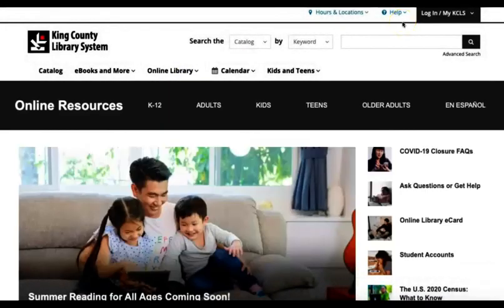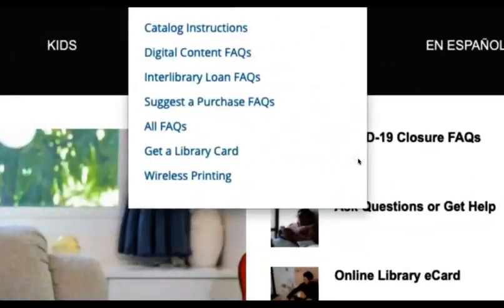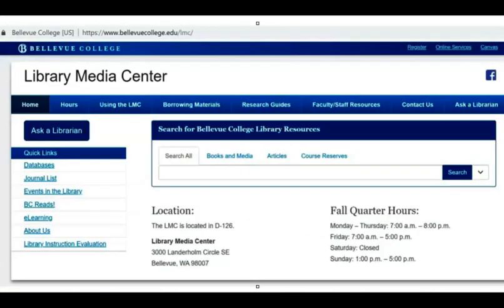The online access does not mean that you are able to check out physical library materials from a KCLS branch with a student account, however. If you would like to be able to check out physical library materials, you can sign up for a library card online or you can visit a KCLS branch.